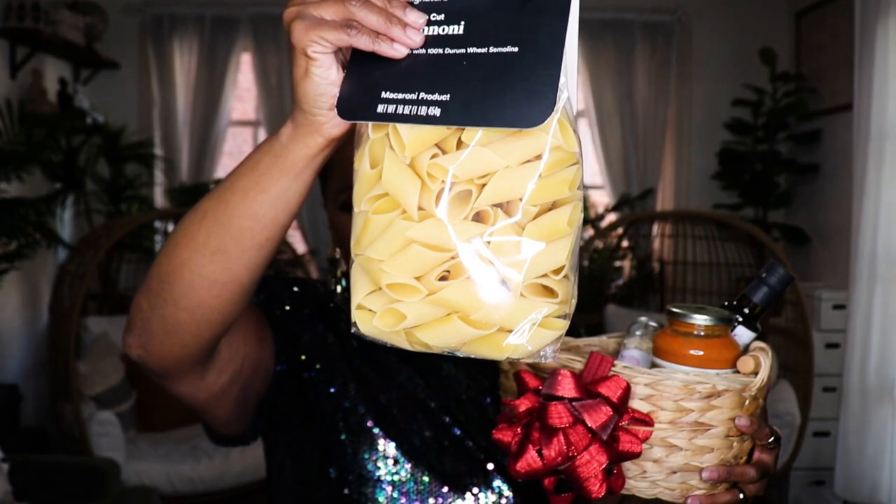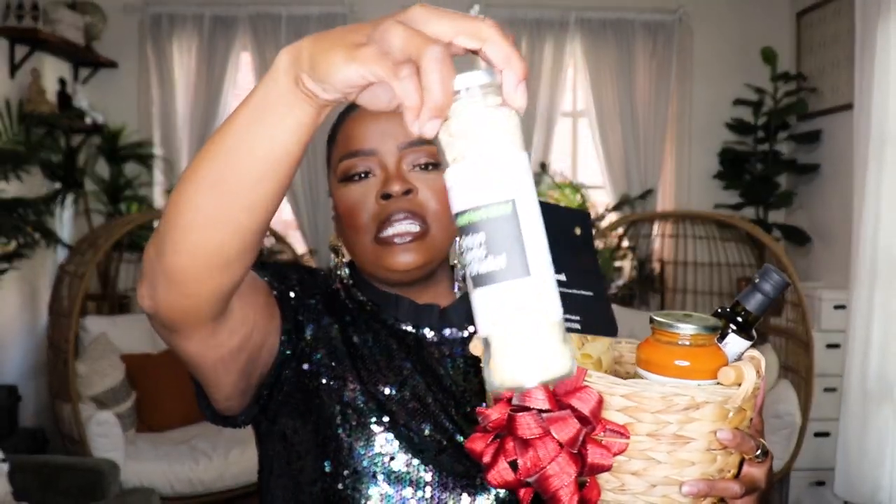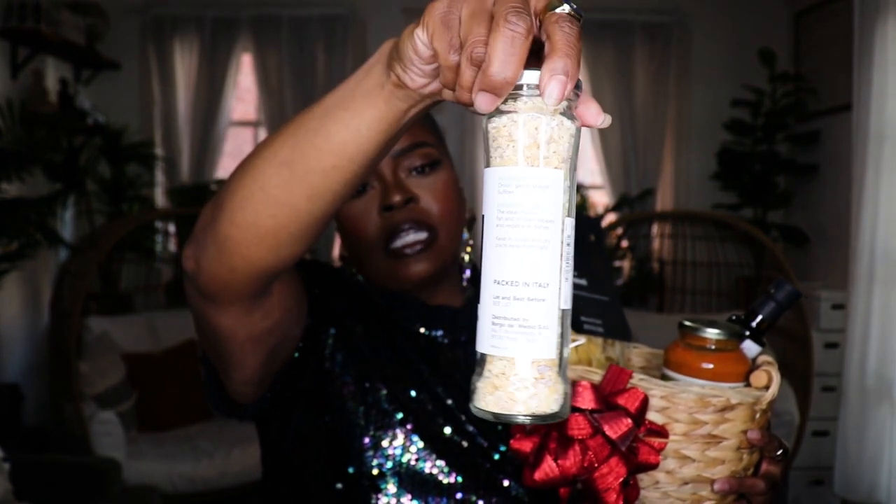The next basket would be ideal for someone who loves to cook. These baskets are so personalized and nice because you can really think of certain people. It's a pasta dinner basket — so cute! Basically what I put in here is a nice big pack of pasta for $1.99 at Target — I love the sleek black packaging. I also threw in some seasoning for $3.99 at Ross — a garlic, shallot, and onion seasoning. I also threw in some flavored oil: a cute bottle of lemon oil at TJ Maxx for $4.99.